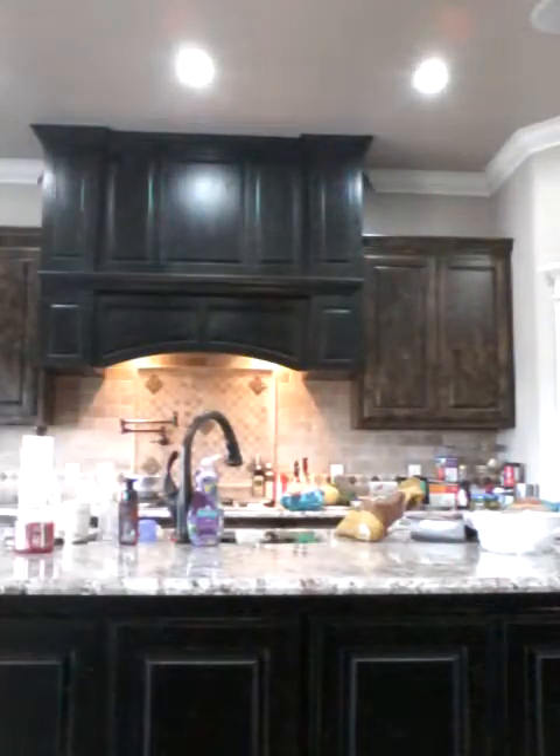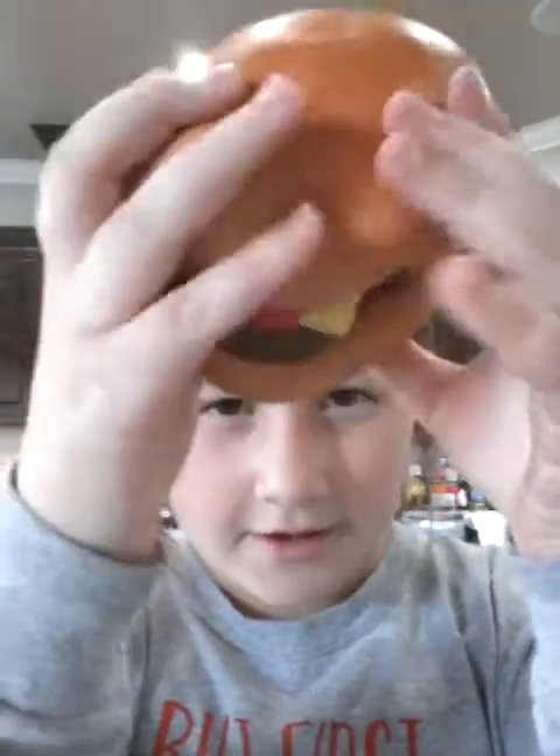So my first favorite squishy is my burger. It's just so soft. Let me squish it. It's so slow-rising. I love it. It smells good — it smells like candy kind of. I couldn't figure it out. So this is my first favorite.